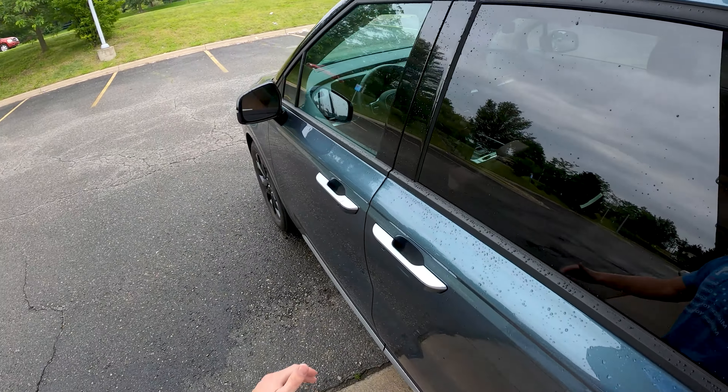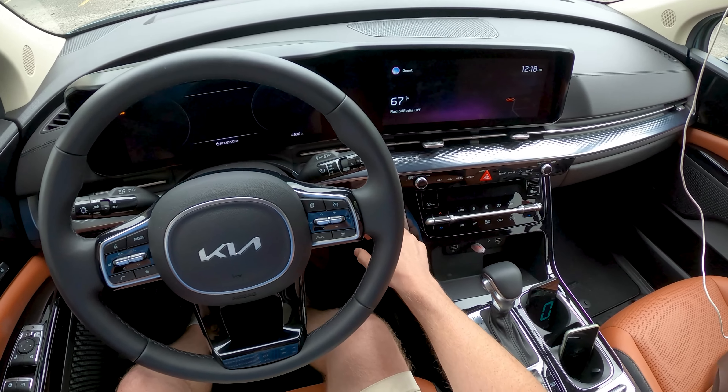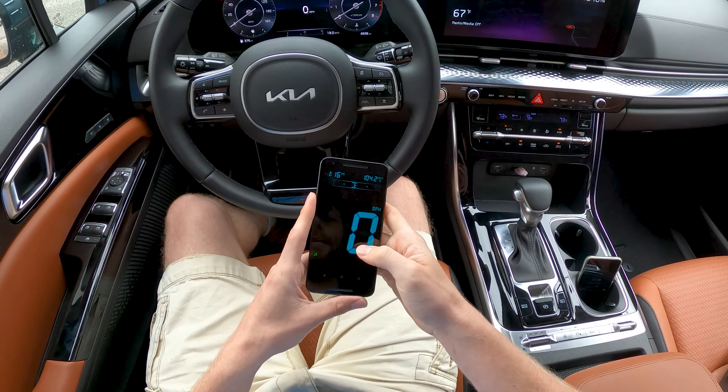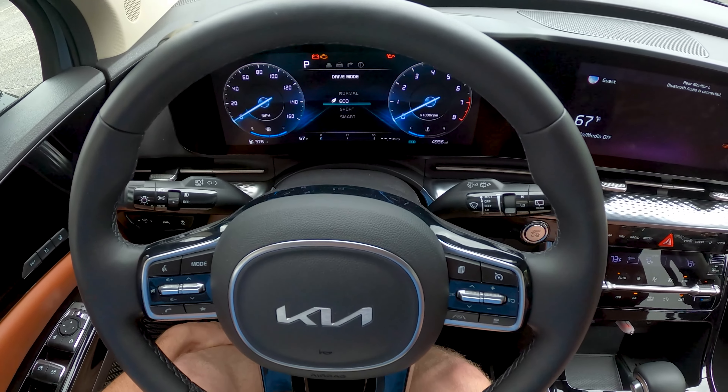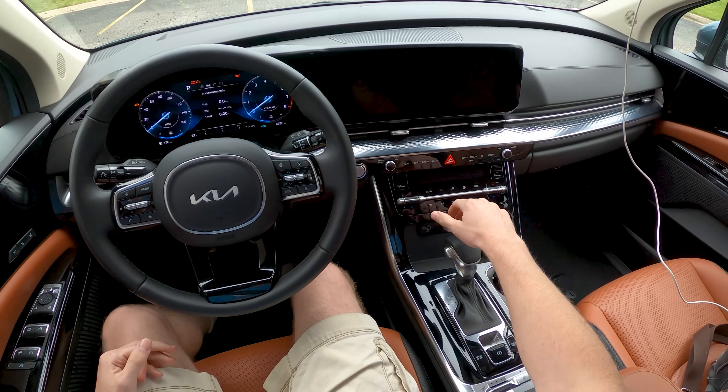10.090 gallons going in for our initial fill. Before we actually start the engine, I'm going to turn the car on so we can reset our trip computer and our GPS. There are a few different drive modes in the Carnival: normal, eco, sport, and smart. We're going to do this test in eco, and we're ready to begin.